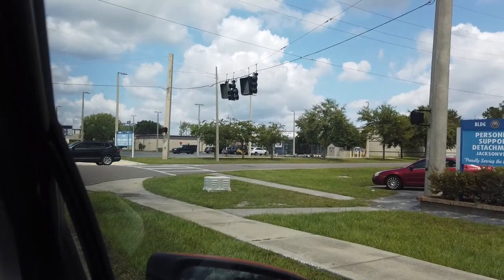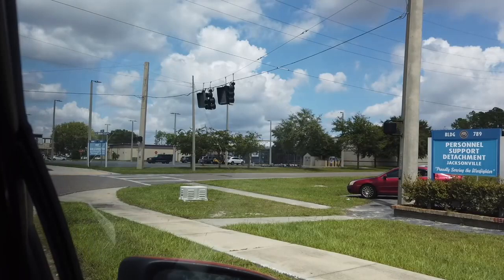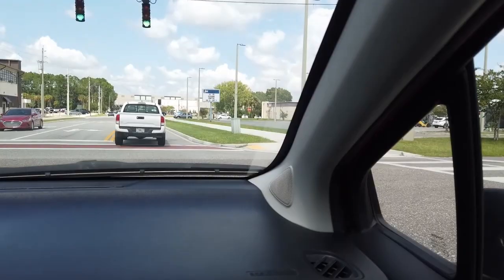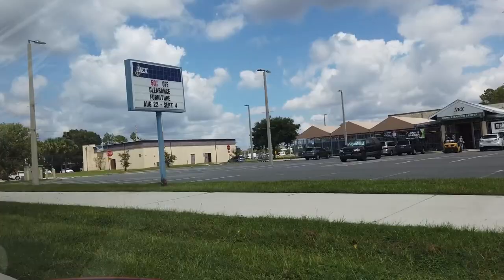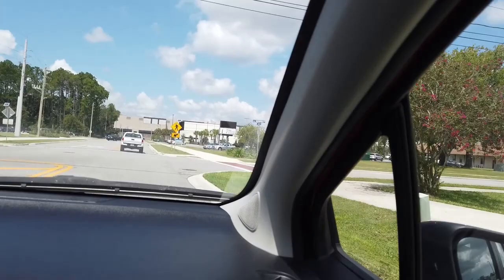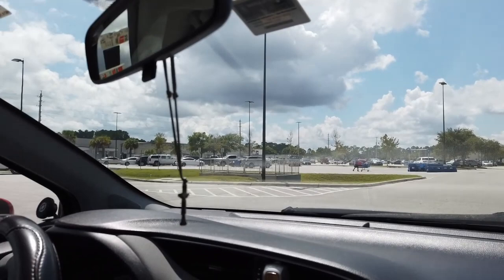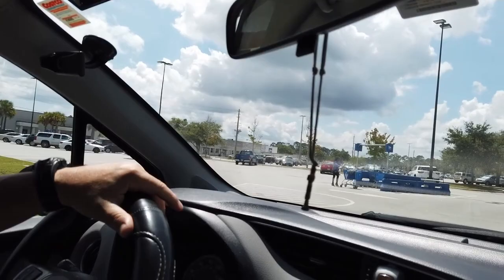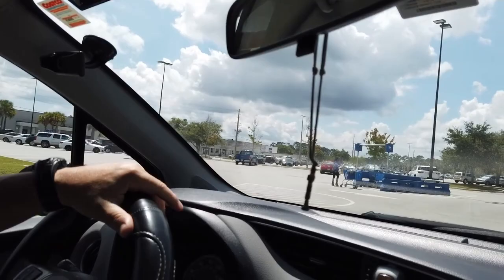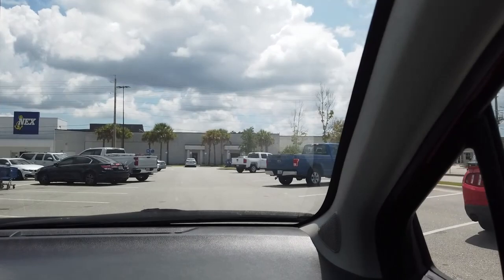Somebody's getting pulled over by U.S. Navy police. You really can't go past the speed limit on a military installation because they will pull you over. And here we are — the Navy Exchange! It's a big one. They expanded it about six years ago — we were here when they were just adding extra space. I'm telling you, this place is huge, and the prices aren't too bad, so we're going to be doing some shopping.